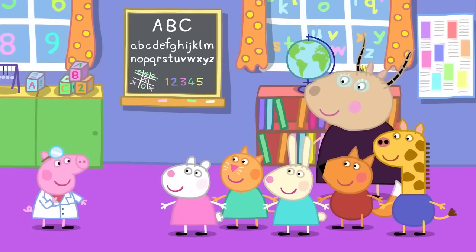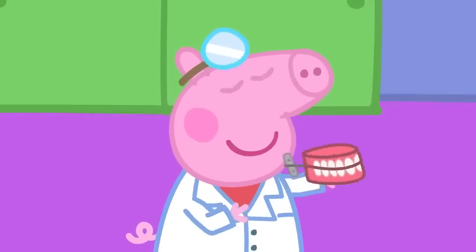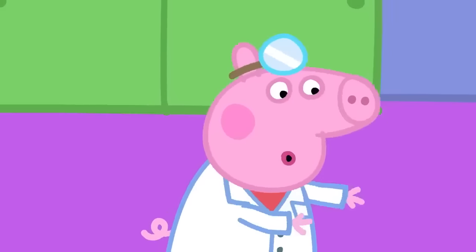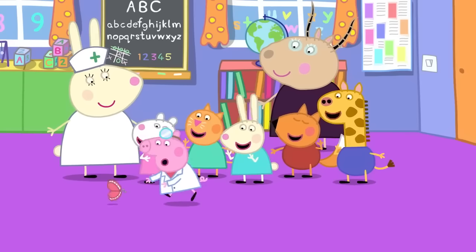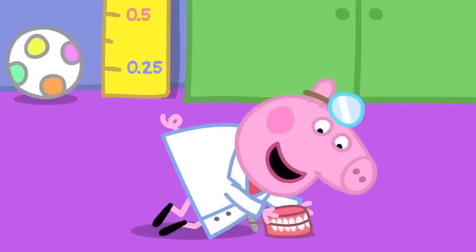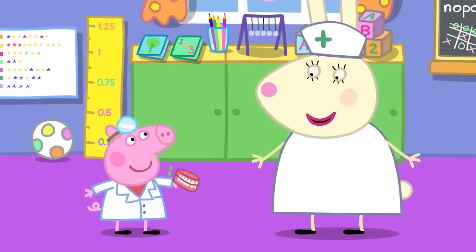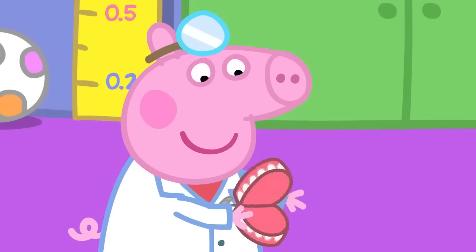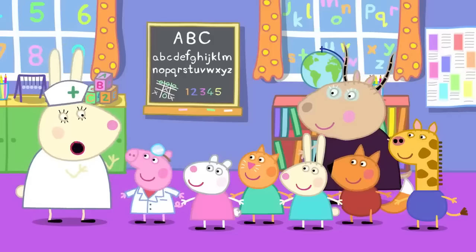Hello, everyone! I'm Peppa, the dentist — I'll help you look after your teeth! Today, Miss Rabbit has come to teach Peppa's playgroup about teeth. Peppa is pretending she is a dentist! Got you! Thank you, Peppa! Now that you've caught your teeth, who knows what we can do to look after them?